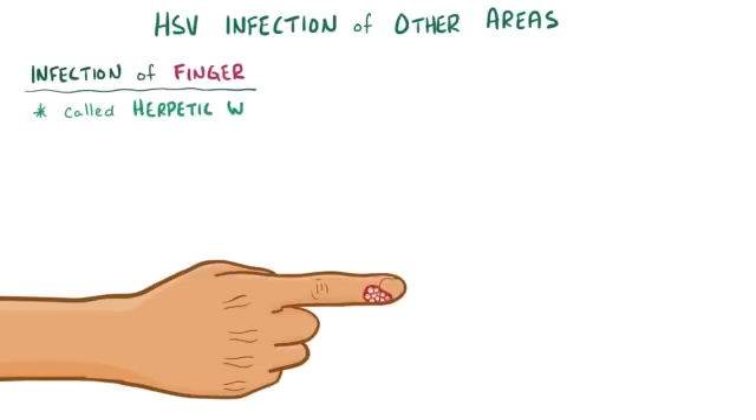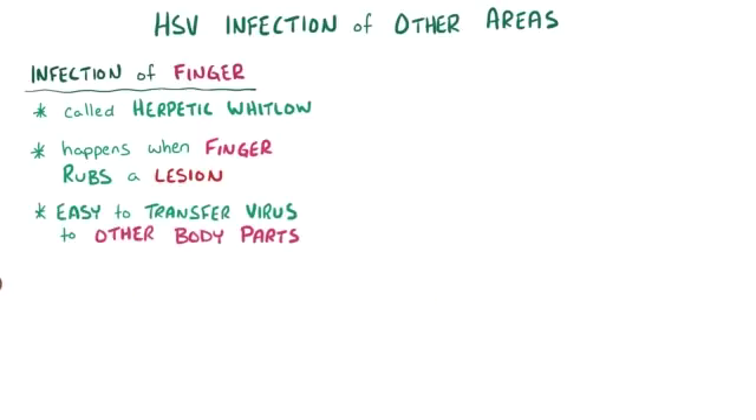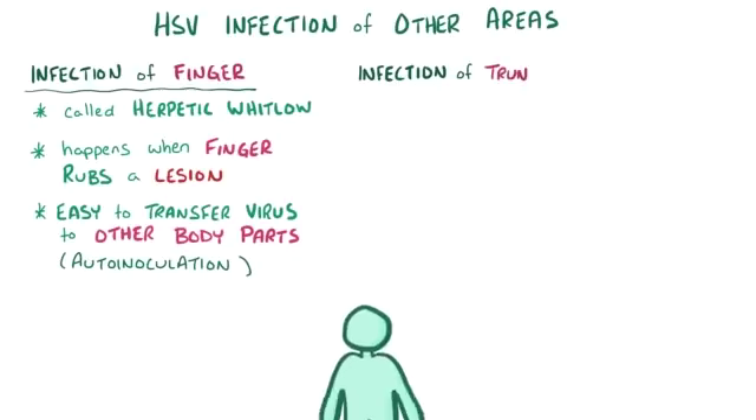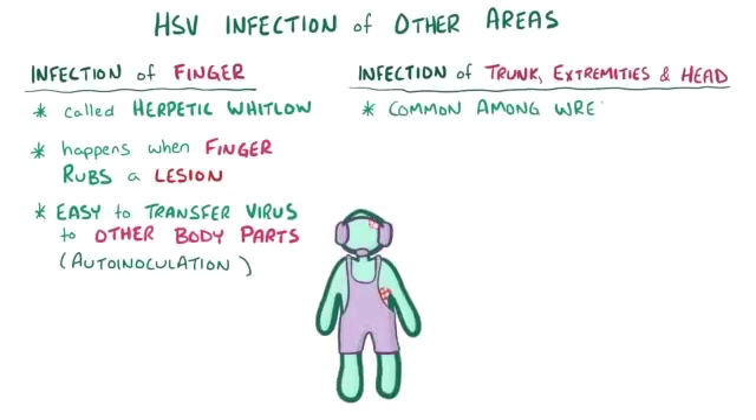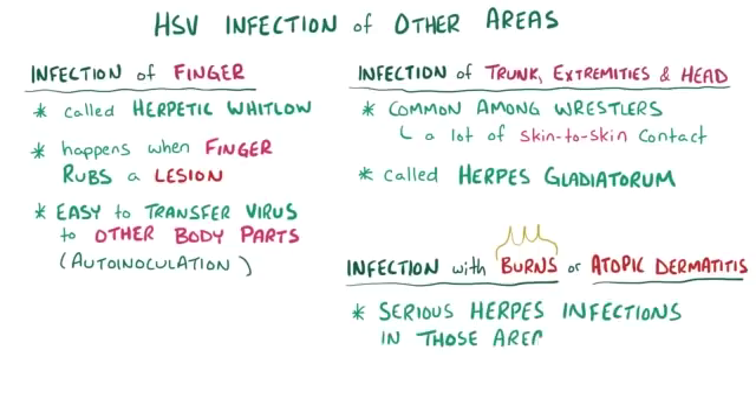In addition to oral and genital infections, HSV can also affect other areas. When it affects the fingertip or nail bed, it's called herpetic whitlow, and this might happen if the finger rubs up against an active lesion around the mouth or genital area. Once it affects the fingertip, it's also easy for it to get carried over to other areas of the body, a process called auto-inoculation. HSV can sometimes involve the trunk, extremities, or head — a pattern common among wrestlers due to skin-to-skin contact, called herpes gladiatorum. Individuals with burn injuries or atopic dermatitis can have serious herpes infections in those areas; the latter is called eczema herpeticum.